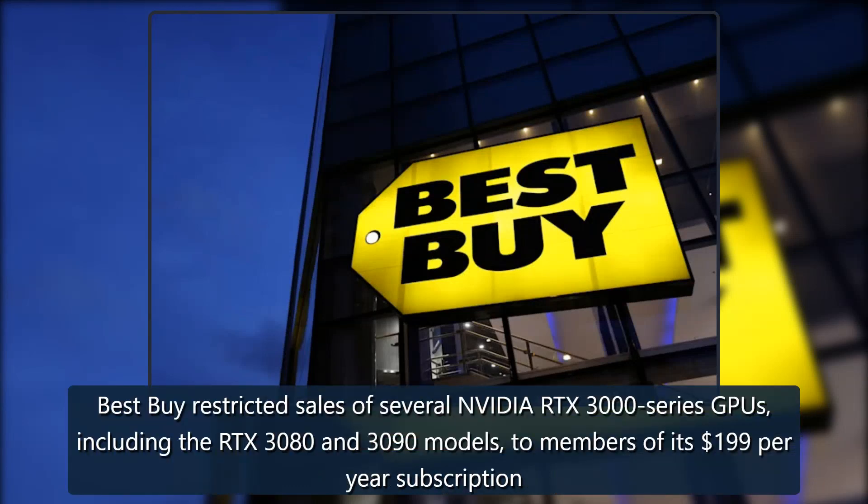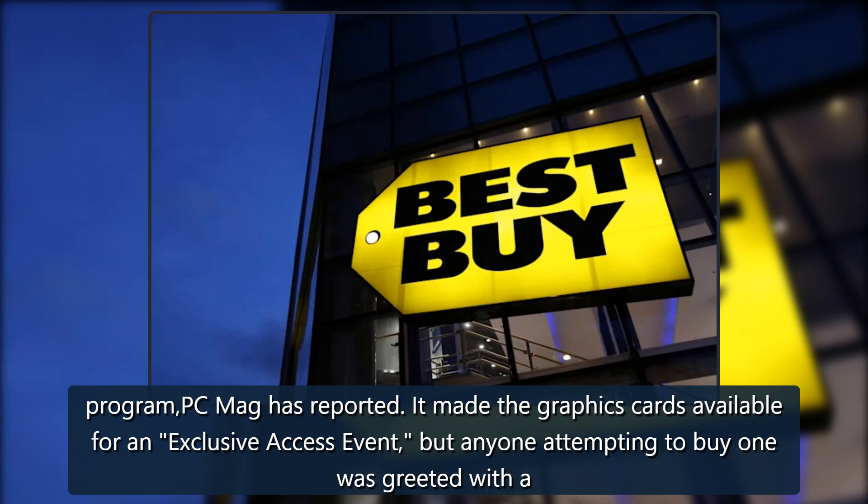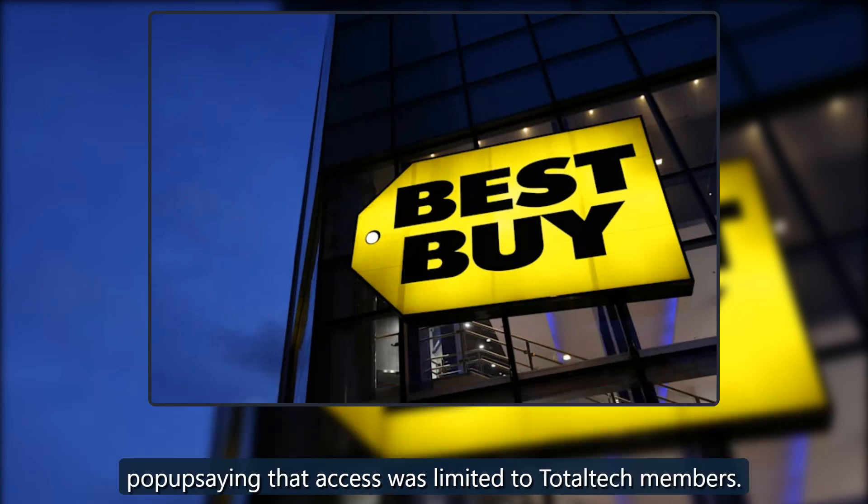Andrew Kelly, Reuters: Best Buy restricted sales of several Nvidia RTX 3000 series GPUs, including the RTX 3080 and 3090 models, to members of its $199 per year subscription program, PC Mag has reported. It made the graphics cards available for an exclusive access event, but anyone attempting to buy one was greeted with a pop-up saying that access was limited to Total Tech members.